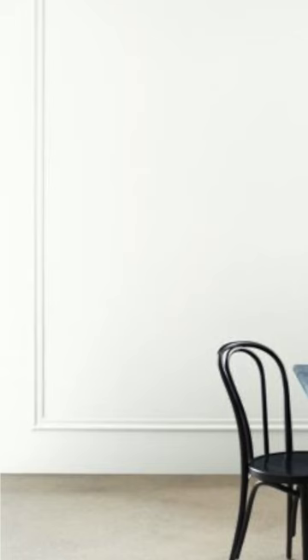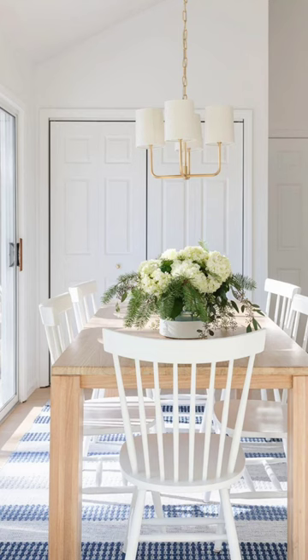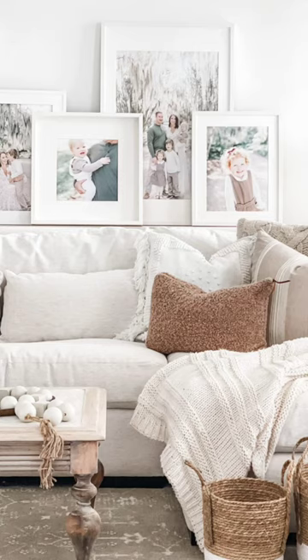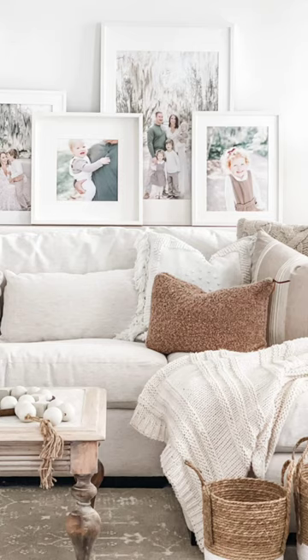Chantilly Lace. This is the brightest white from Benjamin Moore. Some people think this is a cooler white, but actually Benjamin Moore calls this a neutral, and I tend to agree, so it doesn't have a whole lot of undertones to it. It's great for trim, but can also be a bit stark and overwhelming in a bright room, and can look like primer if you're not too careful. But it is perfect for those that want a really bright white that neither leans too warm or too cool.